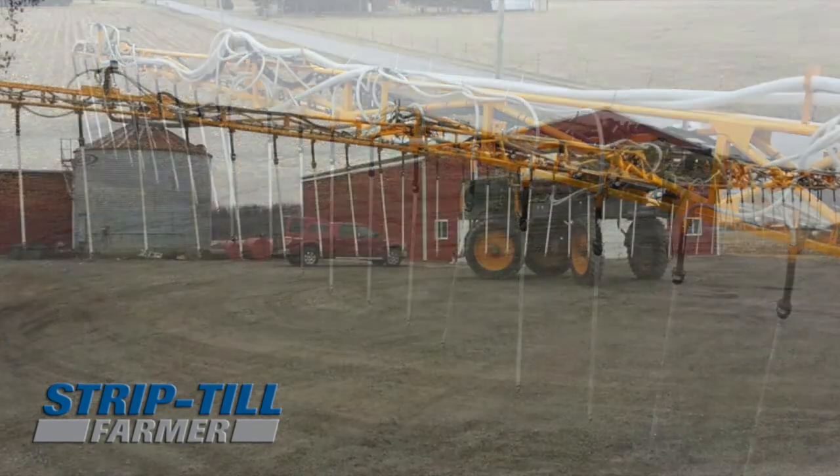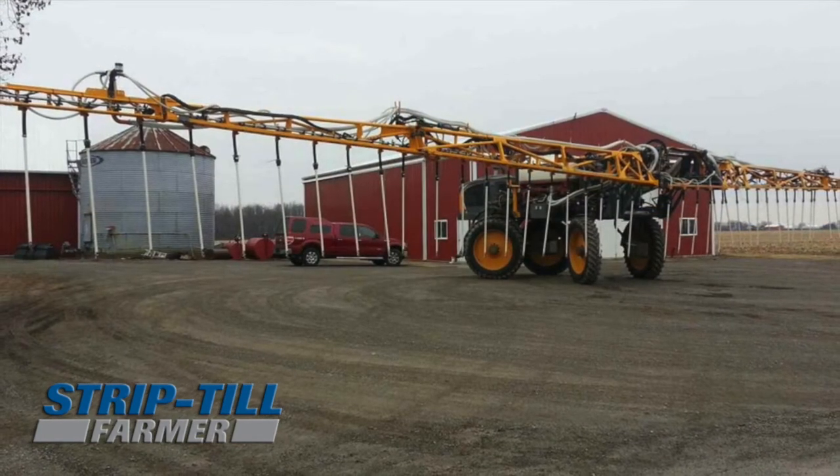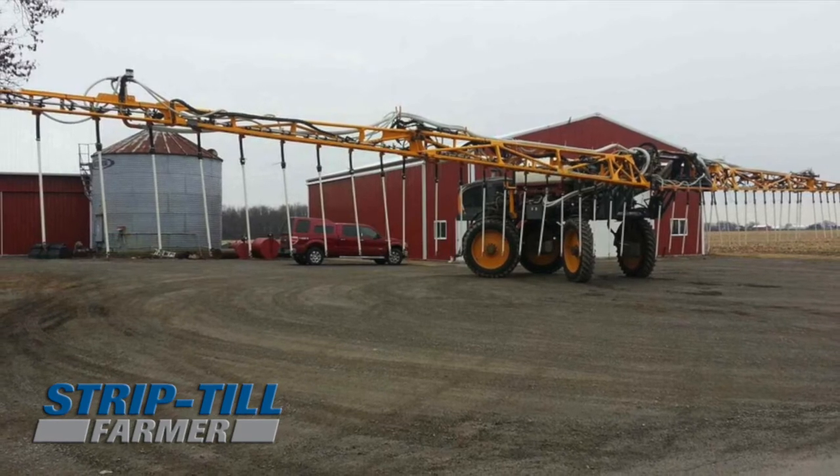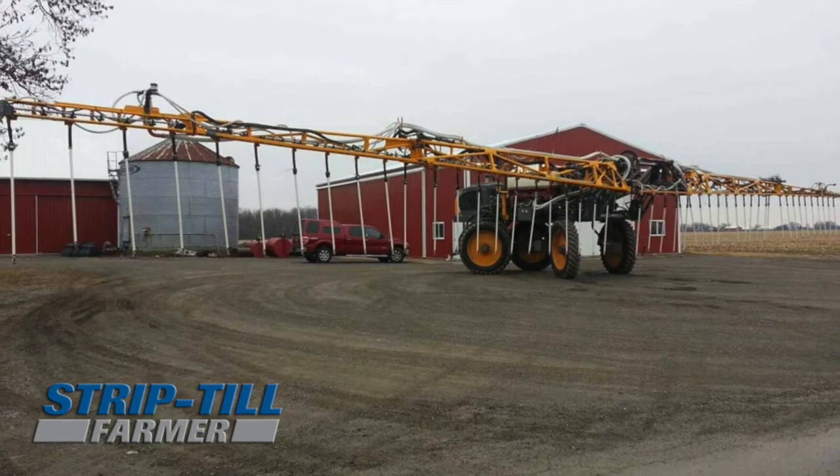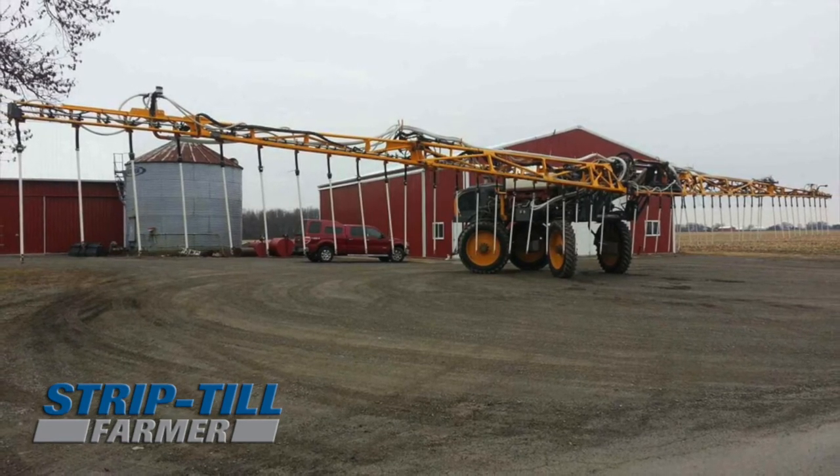So come harvest time we have a standing cover crop, so when the winter rains come it'll hold all the soil in place. We'll get the nutrient benefits, come spring we can kill it off or plant into it as well. That's one huge advantage we see.